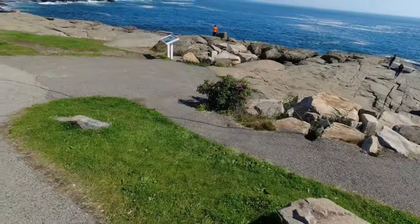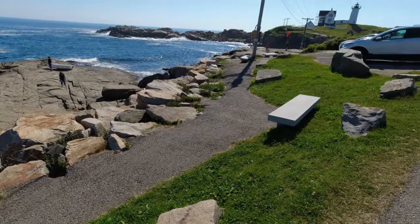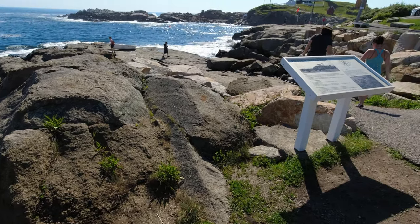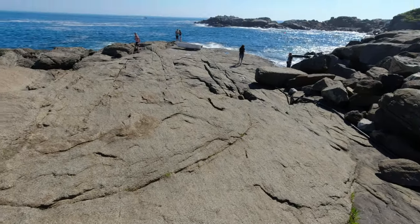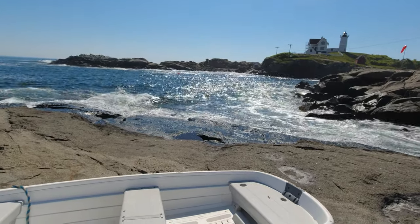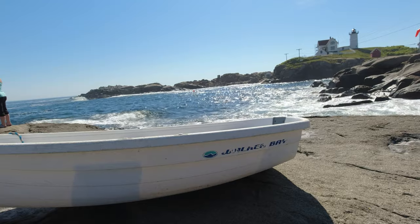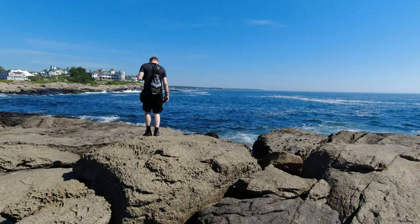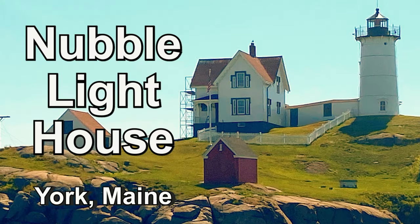Now there are several walking trails that are easy walks, and some paths that are not quite so easy — you choose. Let's go.